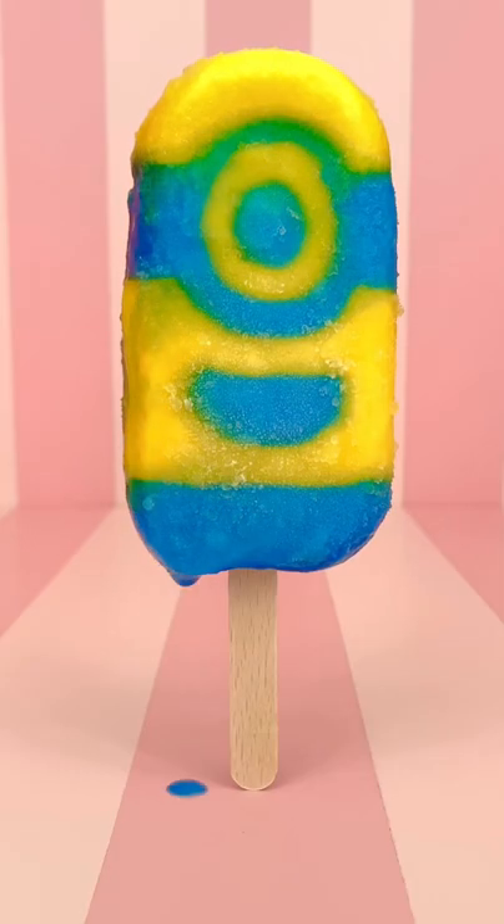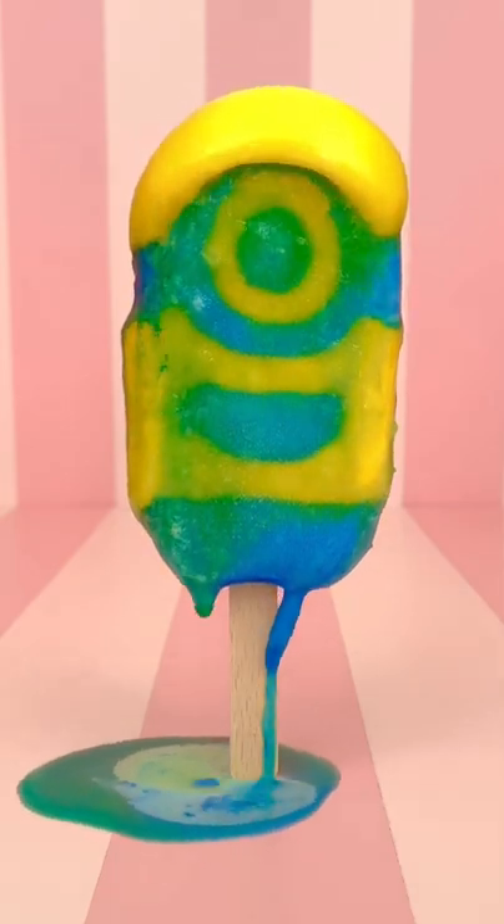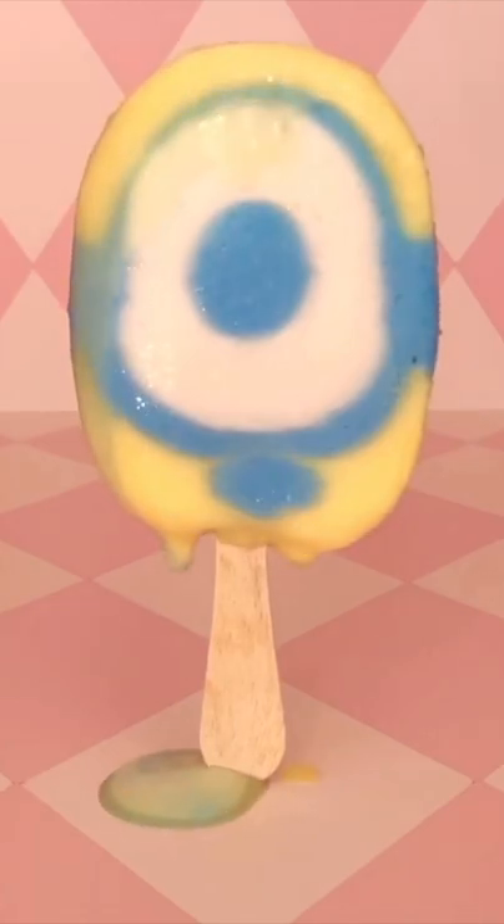This is the version we can buy today. It's only two colors and no bubblegum eye, but it still tastes good. Then somewhere between now and then, lurks this Minion Popsicle.